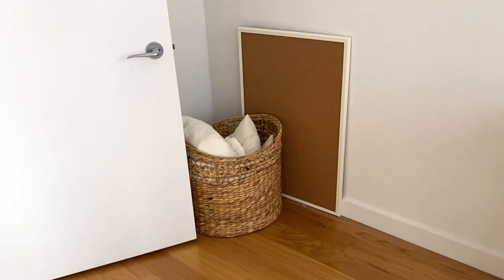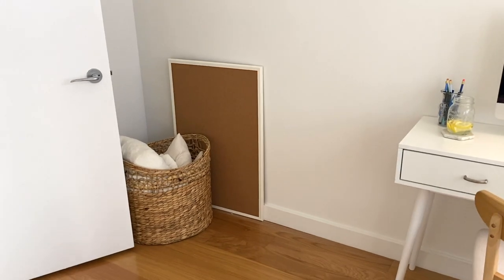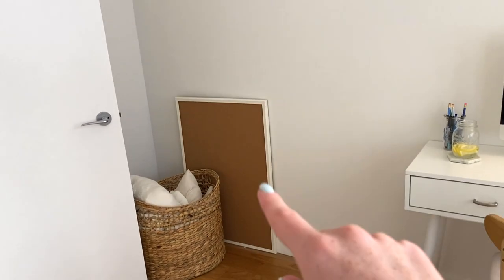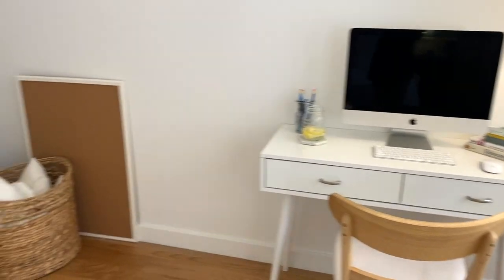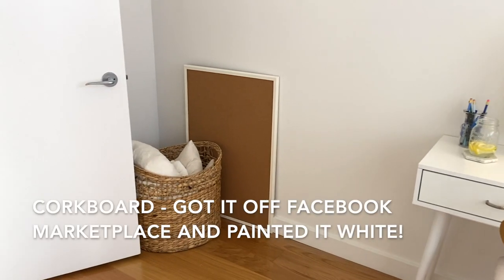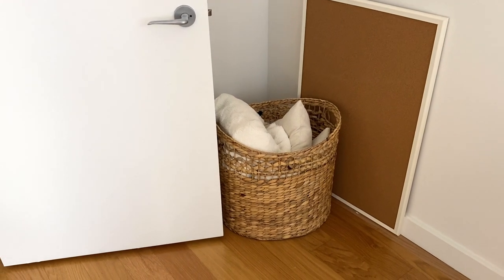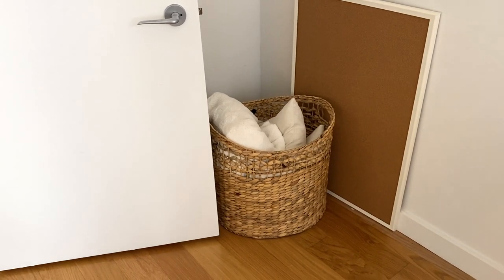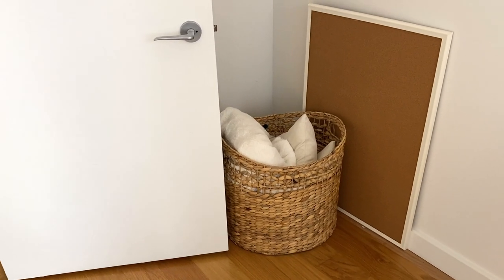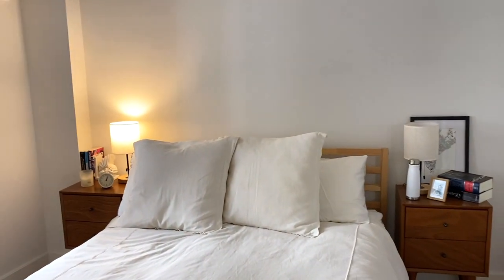In this corner I kind of wanted to do a reading chair but we never got around to it and honestly they were all really expensive. I originally was going to put a corkboard here but it kind of made it look messy, so it's found a home in this corner. This basket from HomeGoods has some extra pillows, extra blankets for winter time, and extra sheets if anybody stays over. And that's the bedroom!